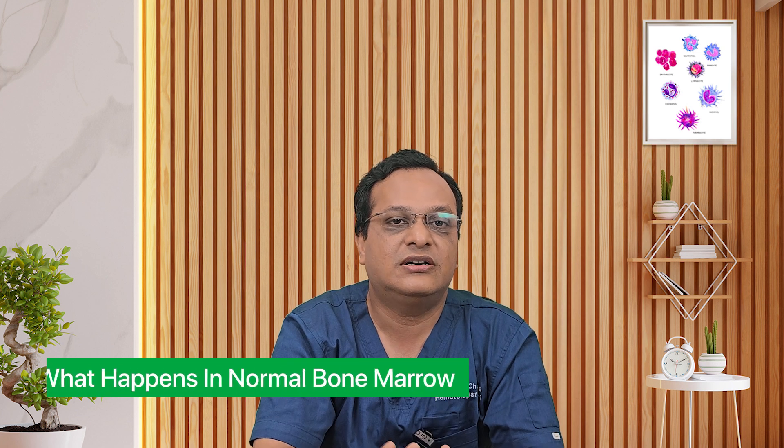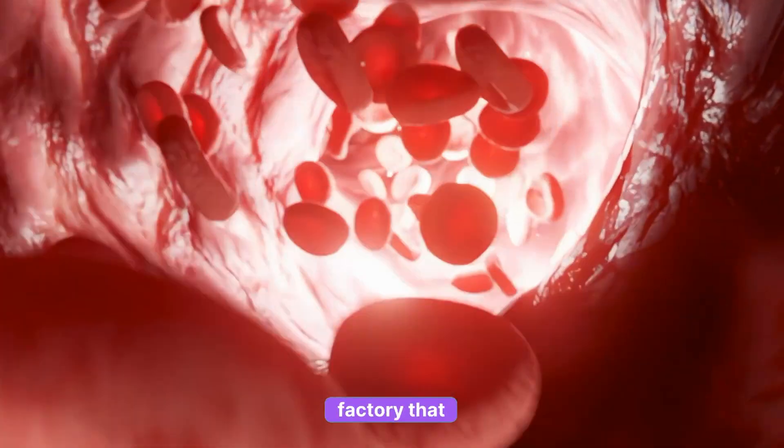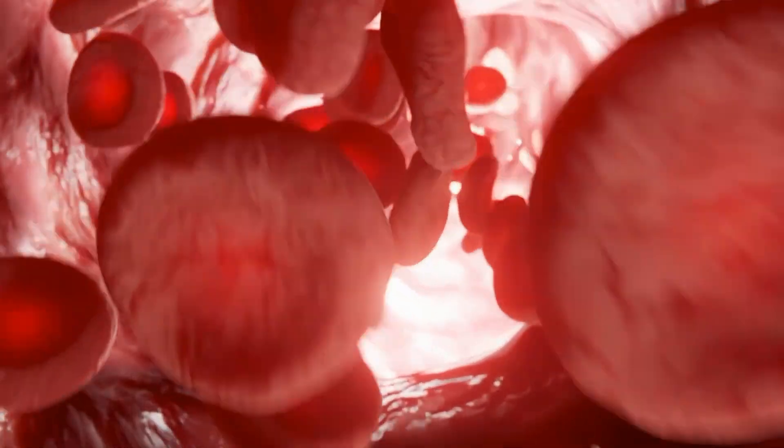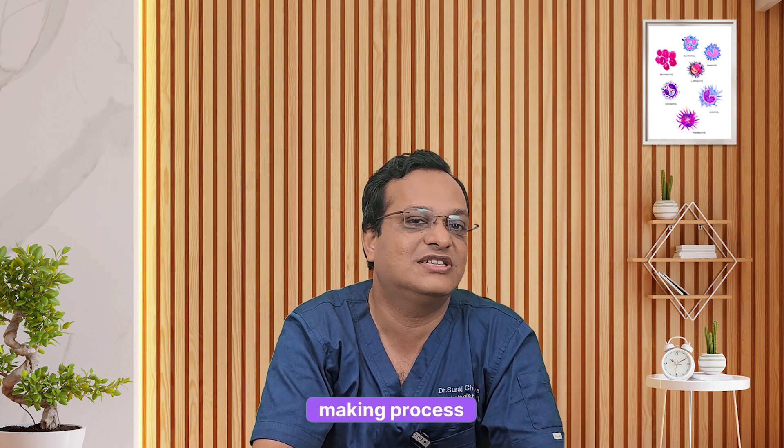Point one: what happens in normal bone marrow. Our bone marrow is like a factory that keeps making new red blood cells every single day. These red blood cells carry oxygen to every part of the body. When this factory slows down, the number of red blood cells drops, and this is how anemia develops. So basically, your blood-making process slows down.